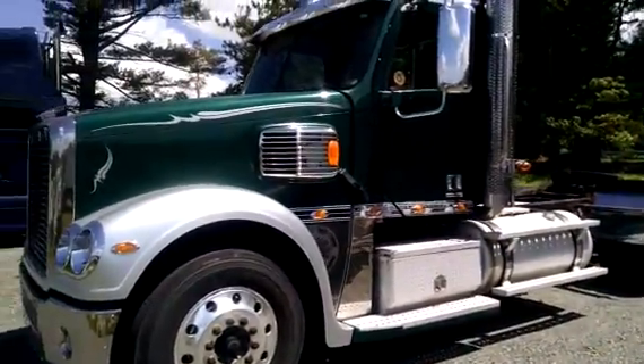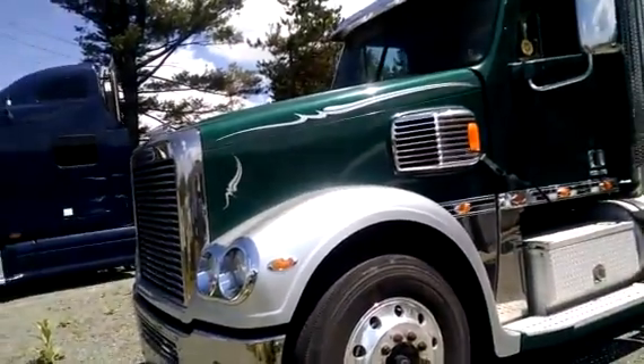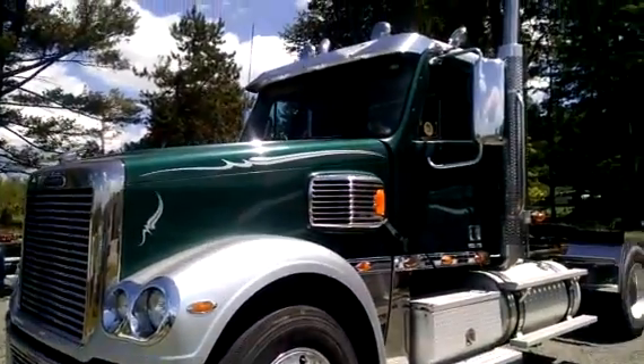Hi, this is Scott at Glick Auto and Truck Center here in Monticello, New York, home to New York Kenworth, one of your longest operating Kenworth dealers in the country.